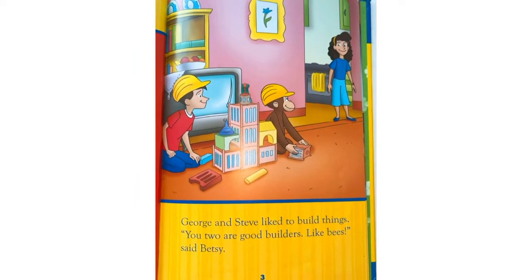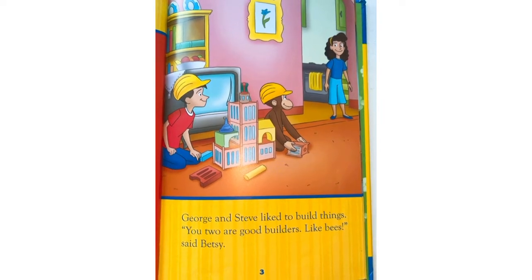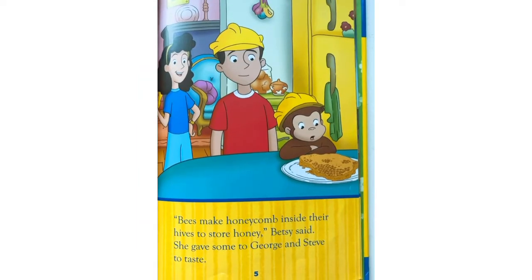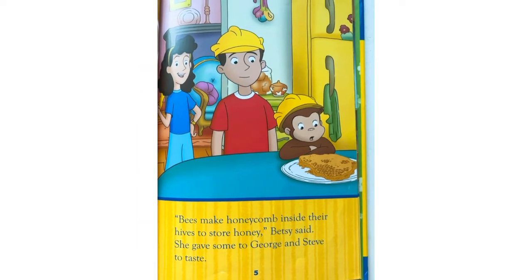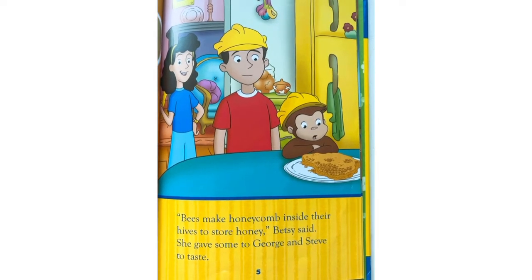George and Steve like to build things. 'You two are good builders, like bees,' said Betsy. George was curious. Bees could build things? 'Bees make honeycomb inside their hives to store honey,' Betsy said. She gave some to George and Steve to taste.